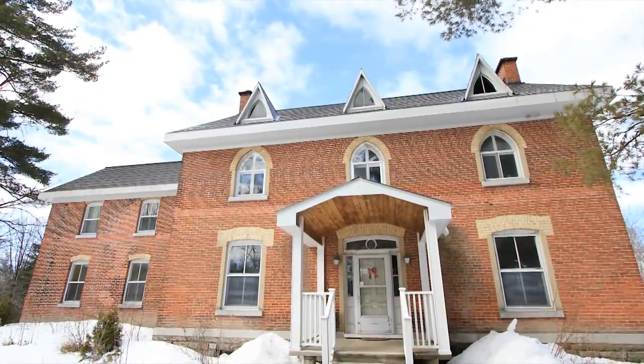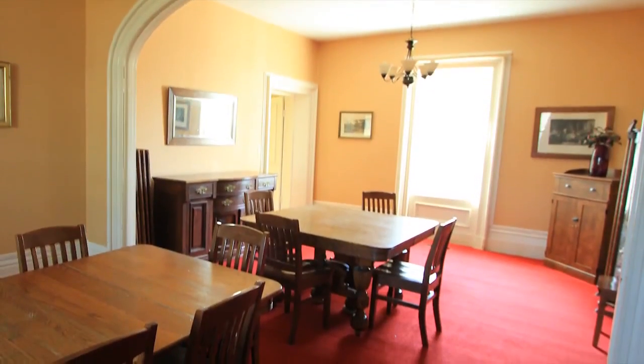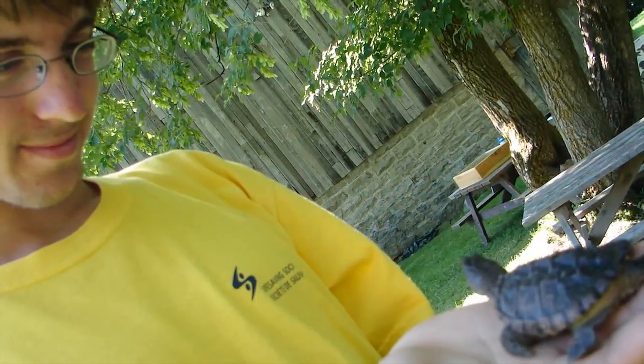After many generations of a Tucker family living in this house, it was donated to the Ontario and Quebec Baptist Association, who maintained the house until 2005, when it became an environmental learning and retreat centre, now known as Tucker House Renewal Centre.